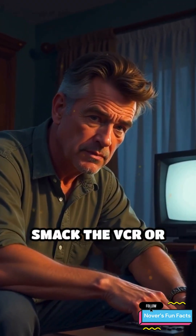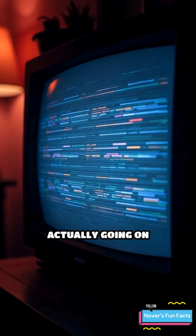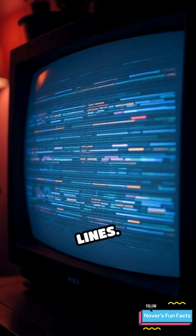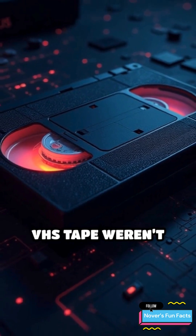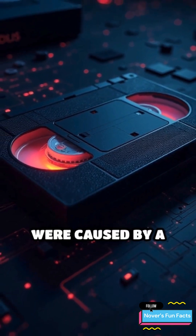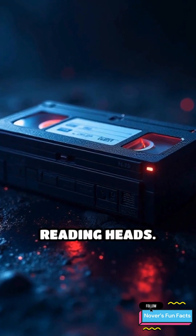If you ever had to smack the VCR or twist a tracking dial just to watch your favorite movie, here's what was actually going on behind those fuzzy lines. Those horizontal static lines on your VHS tape weren't random — they were caused by a misalignment between the tape's magnetic signal and your VCR's reading heads.